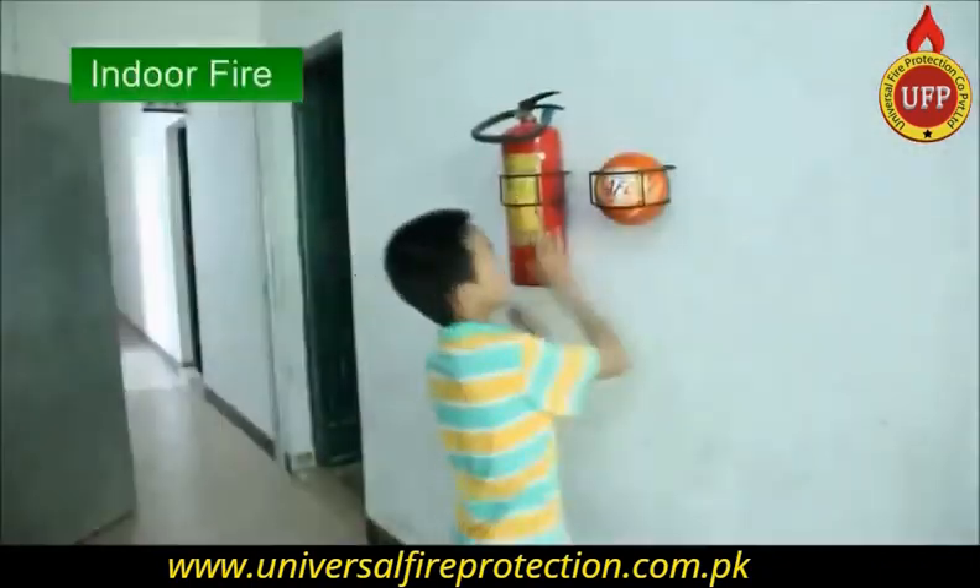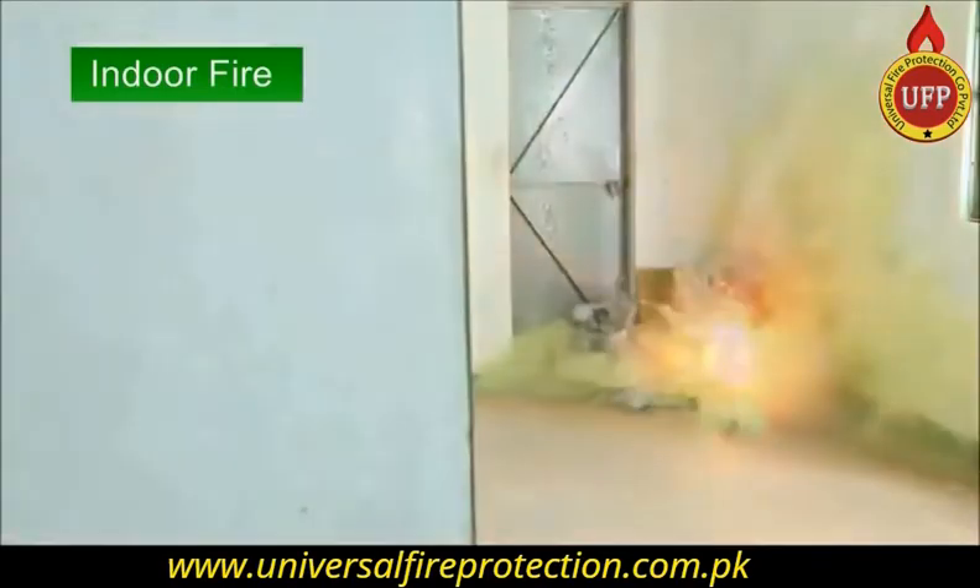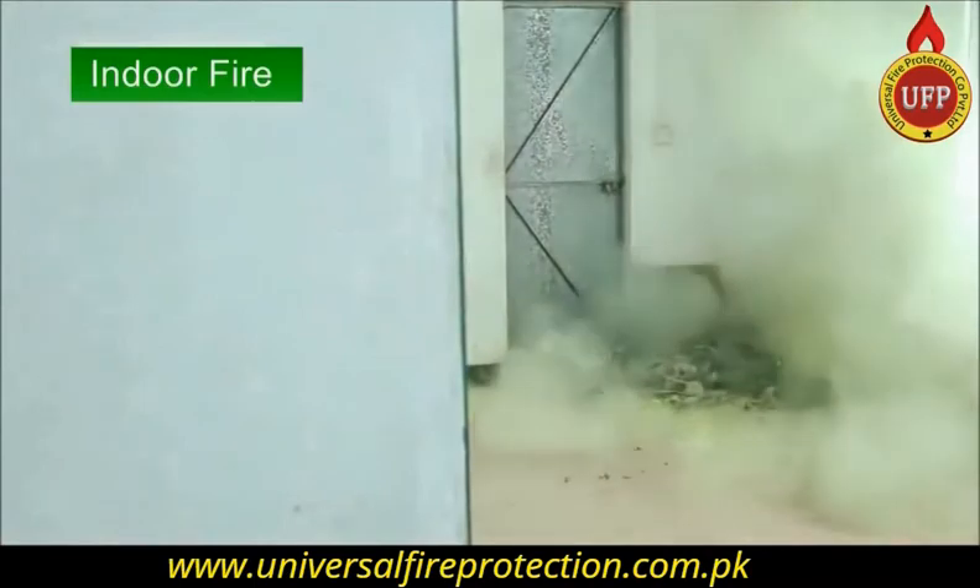The AFO fire extinguisher ball is only 1.3 kilograms. Both seniors and children can use it easily.